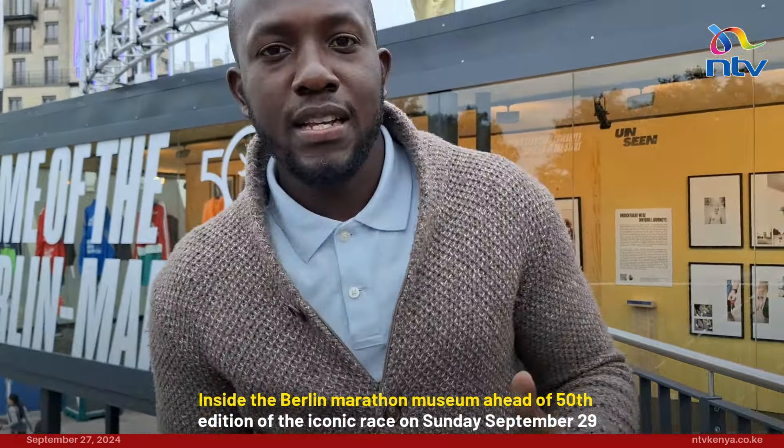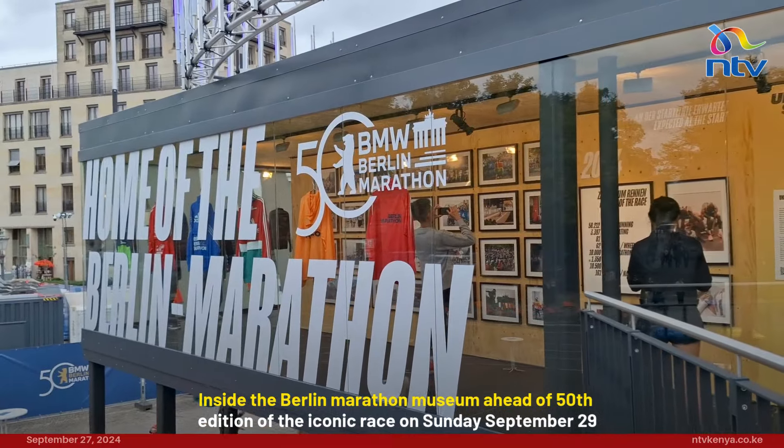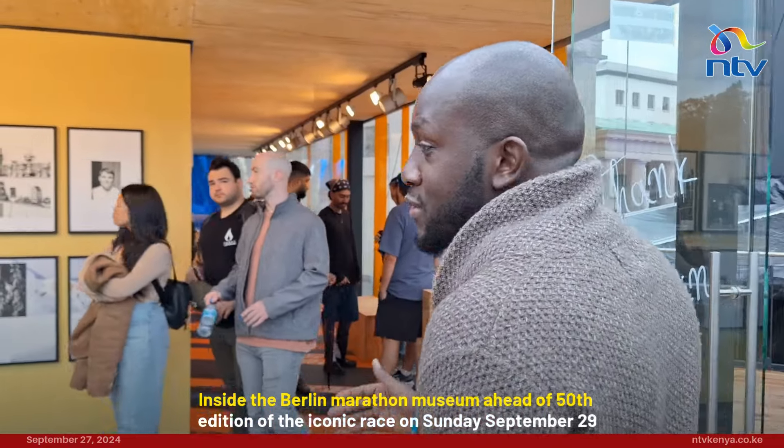For the 50th edition of the Berlin Marathon, the event organizers have decided to set up a temporary museum of the marathon, documenting all the iconic races from 1974 up to 2003. And let's come and take a look.